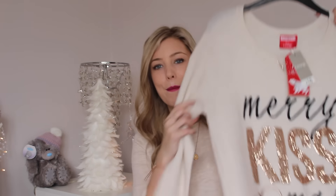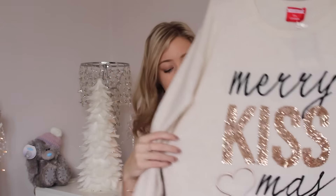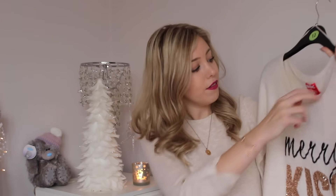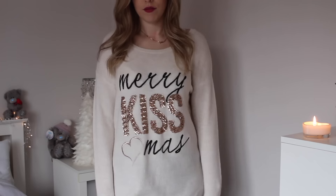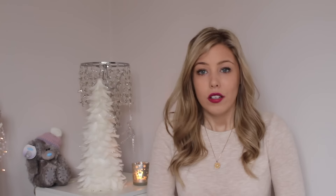I also want to quickly show a jumper that's not from Primark but from George at Asda — it's my Christmas jumper, the 'Merry Kissmas' one. I had a Christmas jumper day at work and picked up another one, but I tried this on and had to get it. It's rose gold, which is absolutely beautiful, and it's a lovely length to wear with leggings. It was £18 but it's really soft and not itchy at all, so I think it was really, really worth it.